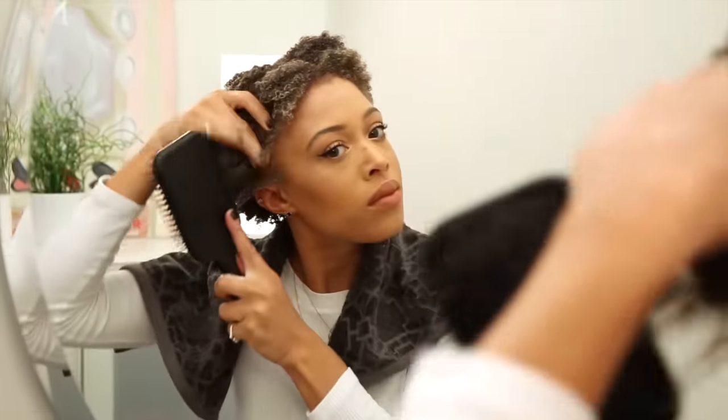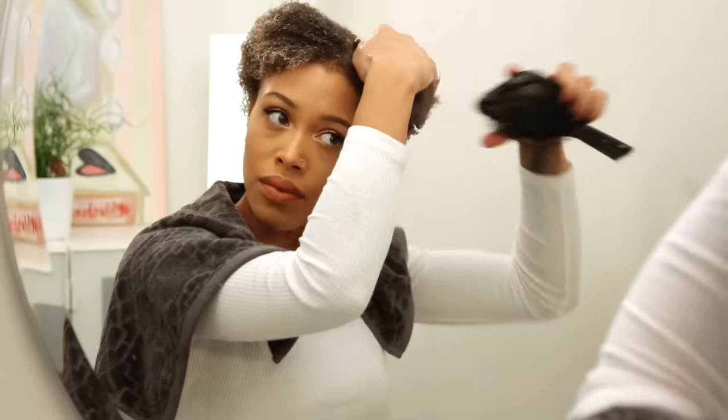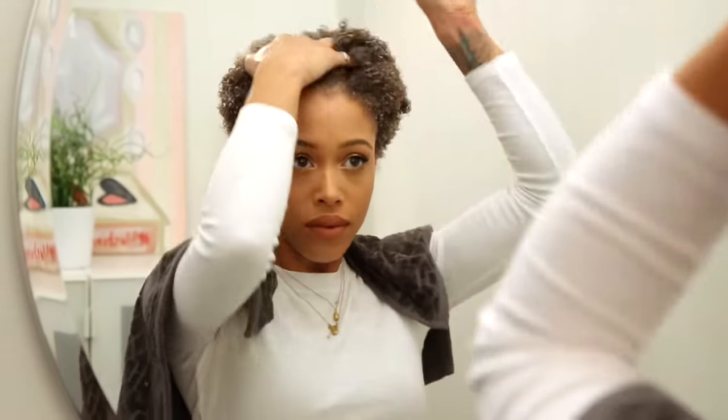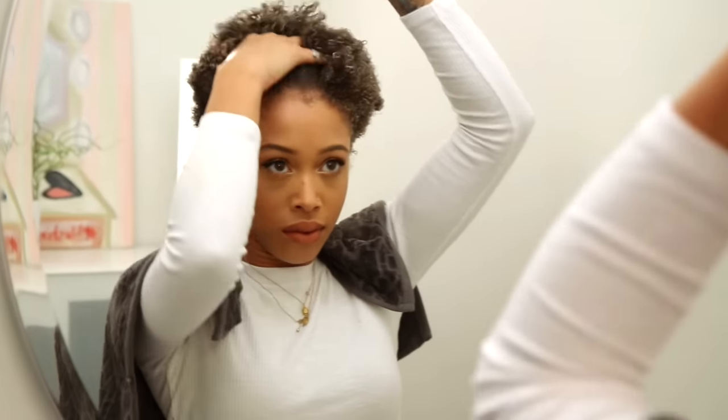I like to just alternate and switch up products. I am basically just detangling my hair with this paddle brush, and I like to start from the ends of my hair and then work to the roots, making sure not to create any tangles. And then this is my favorite part.